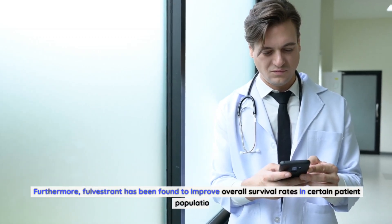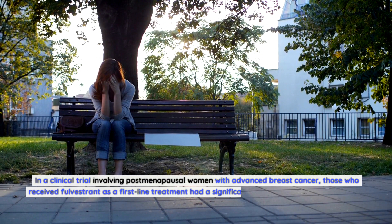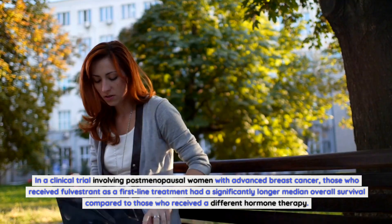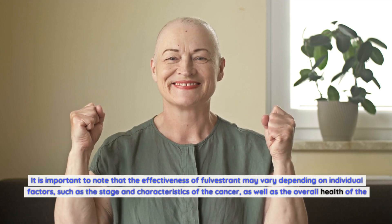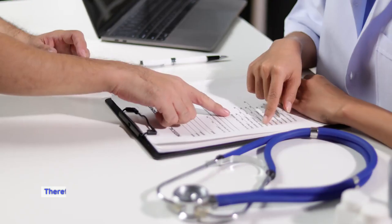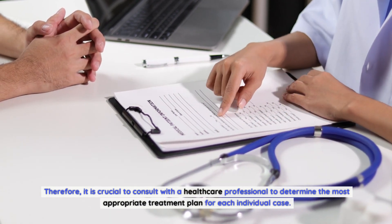Furthermore, Fulvestrant has been found to improve overall survival rates in certain patient populations. In a clinical trial involving postmenopausal women with advanced breast cancer, those who received Fulvestrant as a first-line treatment had a significantly longer median overall survival compared to those who received a different hormone therapy. This highlights the potential life-extending benefits of Fulvestrant. It is important to note that effectiveness may vary depending on individual factors, such as the stage and characteristics of the cancer and the overall health of the patient. Therefore, it is crucial to consult with a healthcare professional to determine the most appropriate treatment plan.